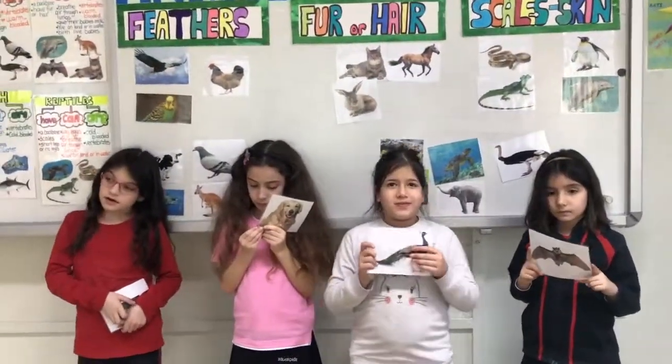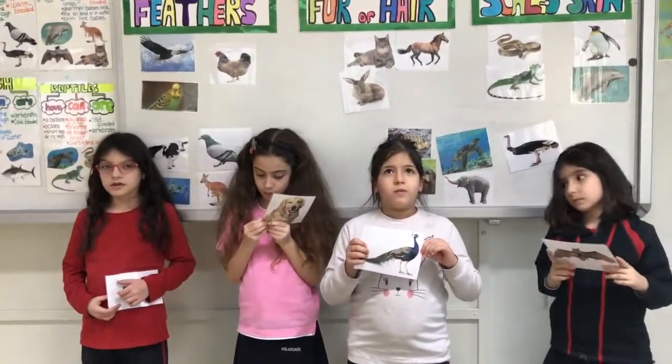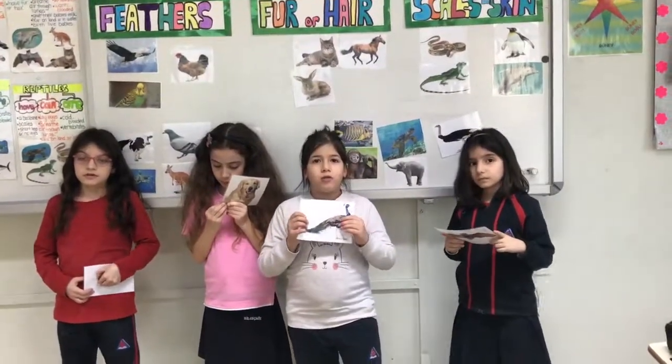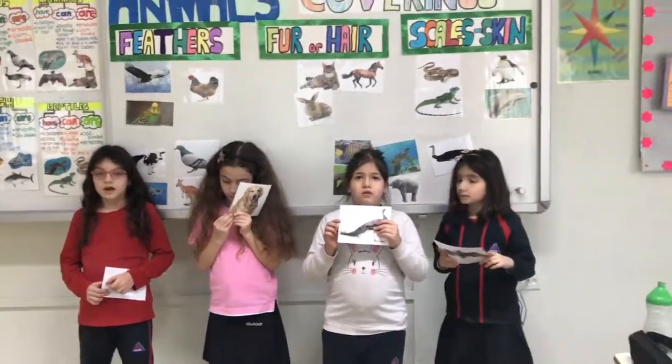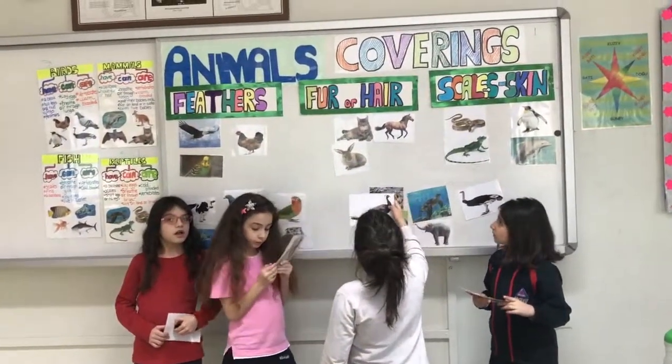Okay, now — warm-blooded or cold-blooded? Birds. One, one — very good. Now which coverings? Put it. Feathers, hair, scales — which one?